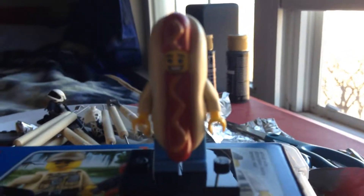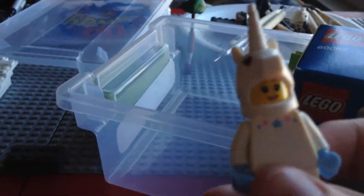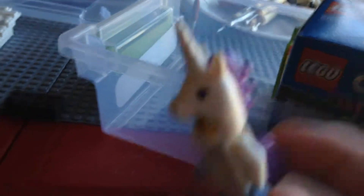Sorry about the background lighting. I got the minifigure series hot dog guy — the lighting wasn't very good there. And I got unicorn girl. These are the ones that I really wanted.